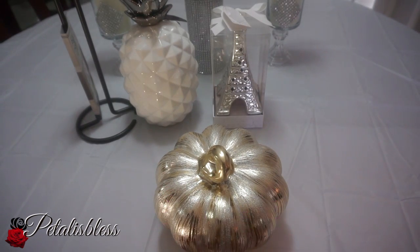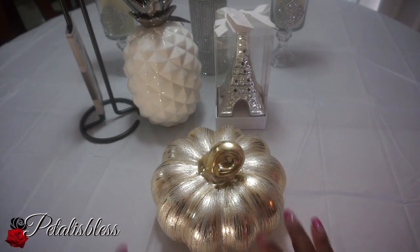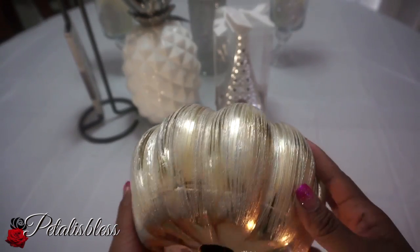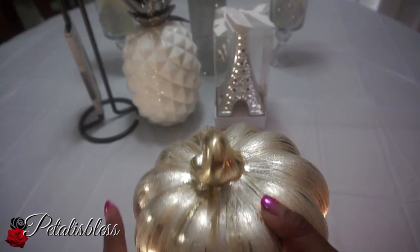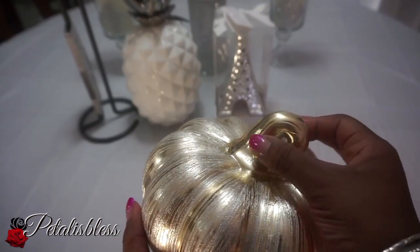Oh lord, the pumpkin! I got the pumpkin — this is what Shalomi did to me. I saw the pumpkin in her video and I just loved it. It's so nice, it's gold, and it was $12.99. I absolutely love it — this is what she did, she sent me out there for this pumpkin. OMG!